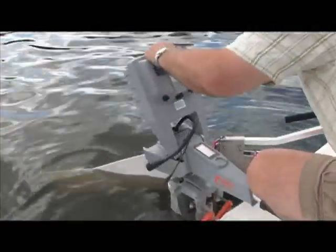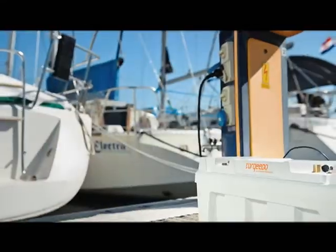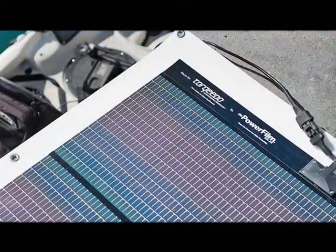It's easy to disassemble, and I can take the battery off to take it home at night and recharge it. Or I can charge it on 12-volt on the boat or with a solar panel.